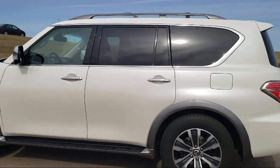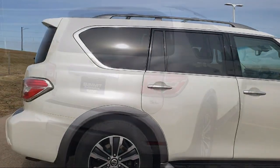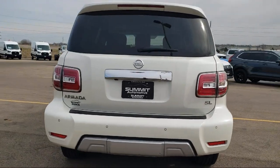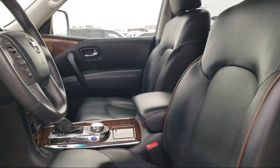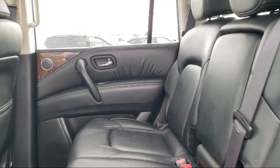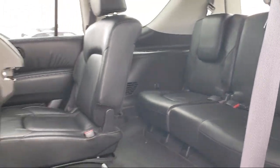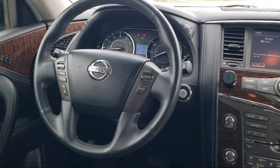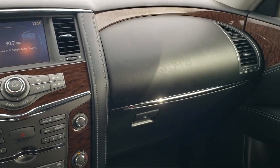It comes equipped with navigation, third row seating, 13 speaker audio system, moonroof package, HomeLink, AM/FM, SXM, CD, MP3, Bose audio system, rain sensitive windshield wipers, illuminated kick plates, heated front bucket seats with driver memory, and electronic stability control. It has less than 90,000 miles on the odometer.